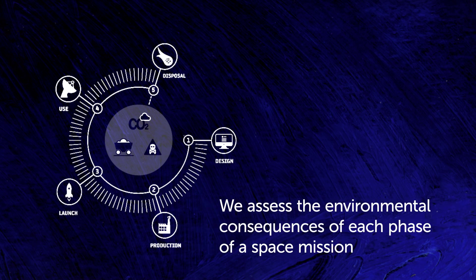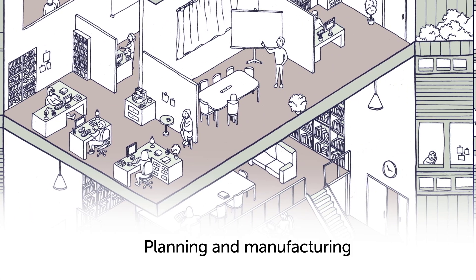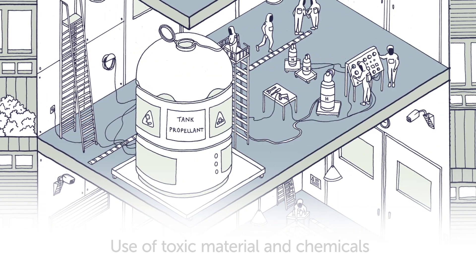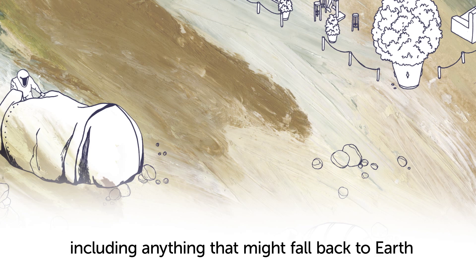We developed methods to assess the environmental consequences of each part of a space mission — from its design and manufacturing, including any use of toxic substances such as those used for certain propellants, to the equipment of the launchers and satellites themselves, including any parts that might fall back to Earth.